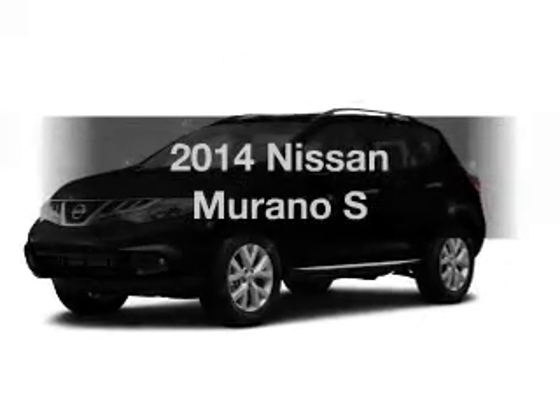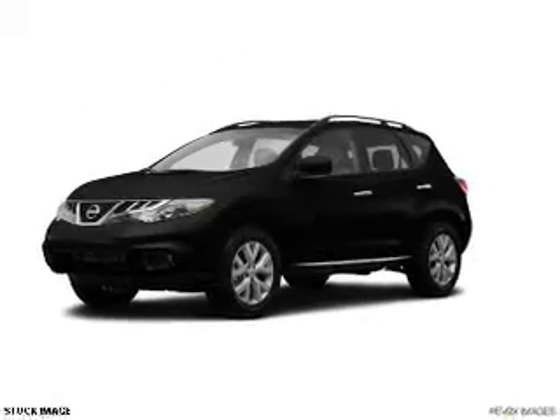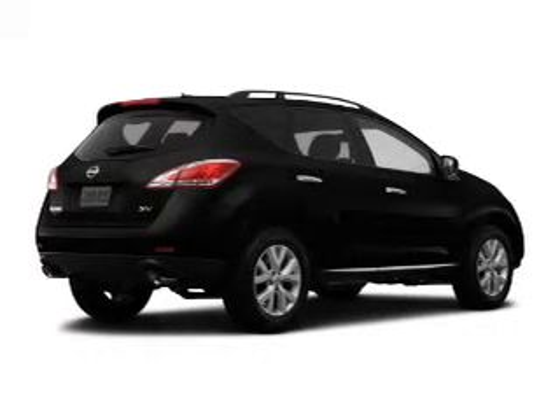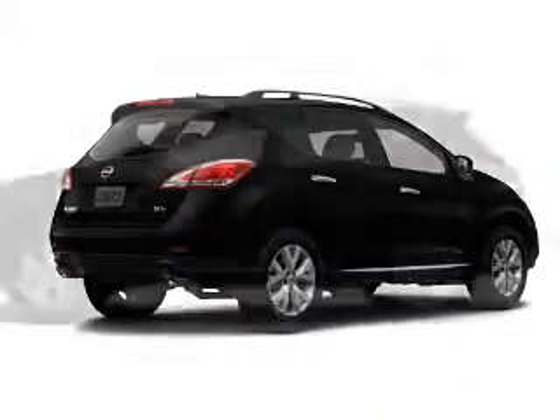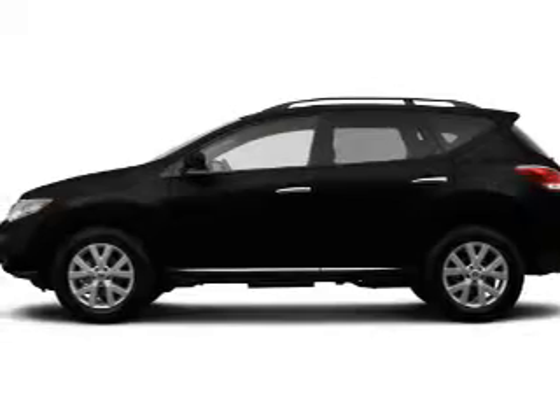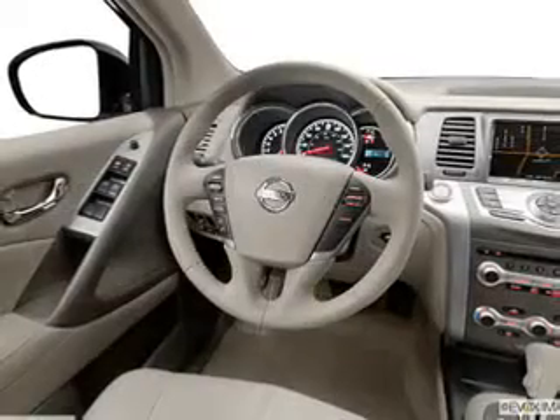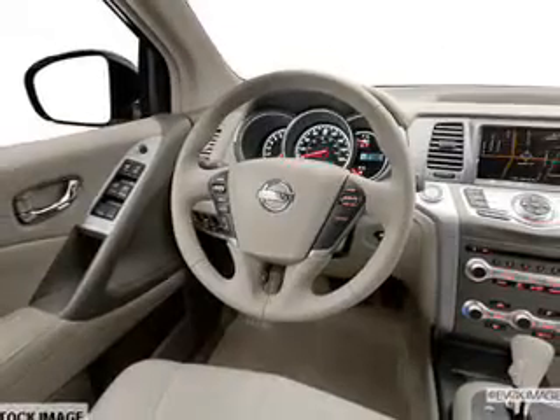Get noticed in this 2014 Nissan Murano. If you're looking for a first-rate auto, this one could be yours today. The powertrain includes all-wheel drive with a reliable six-cylinder engine connected to a smooth-shifting automatic transmission. Anti-lock brakes help to bring your vehicle to a safe stop.